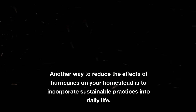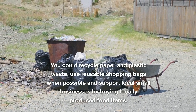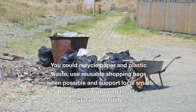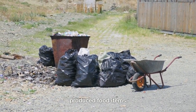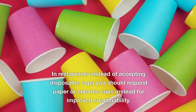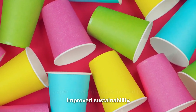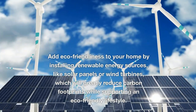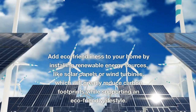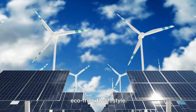Another way to reduce the effects of hurricanes on your homestead is to incorporate sustainable practices into daily life. You could recycle paper and plastic waste, use reusable shopping bags when possible, and support local small businesses by buying locally produced food items. In restaurants, instead of accepting disposable cups, request paper or ceramic cups instead. Add eco-friendliness to your home by installing renewable energy sources like solar panels or wind turbines, which will greatly reduce your carbon footprint while supporting an eco-friendly lifestyle.